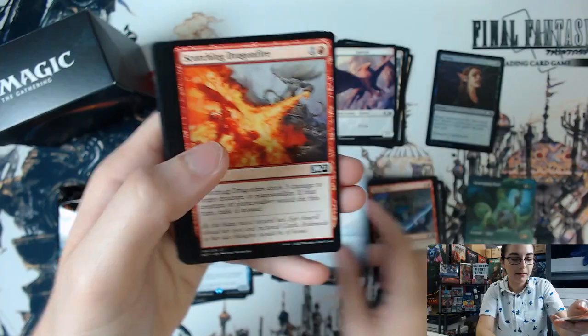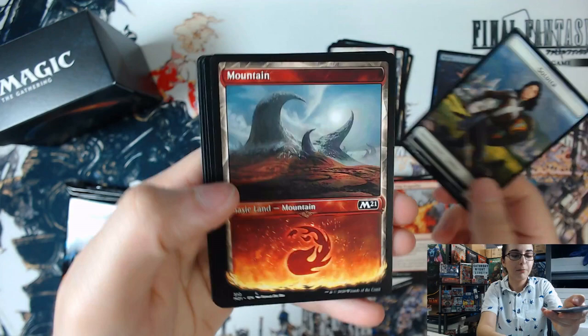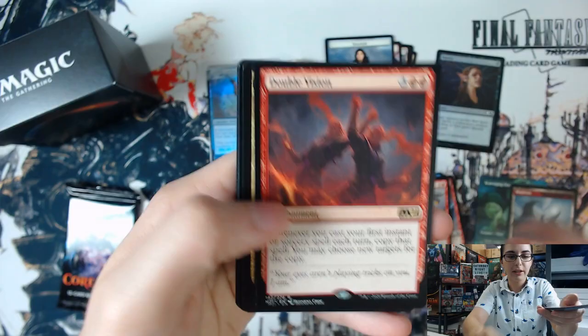Not a Scavenging Ooze here — it's a Stormwing Entity. Two packs to go. We have the showcase mountain — very cool, I like the little ring of fire down there. And Double Vision.